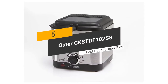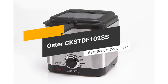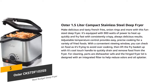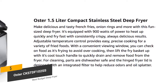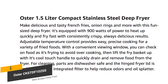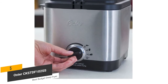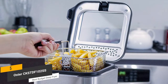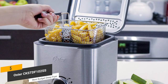The fifth product on our list is the Oster CKSTDF-102SS. This is our best budget deep fryer. The Oster CKSTDF-102SS has a 1.5 liter 6-cup capacity with 900 watts of cooking power. It also gives you adjustable temperature control. You'll be able to easily adjust the cooking temperature to match your needs. There's also a fry basket with a handle for easily lowering, lifting, and draining foods.